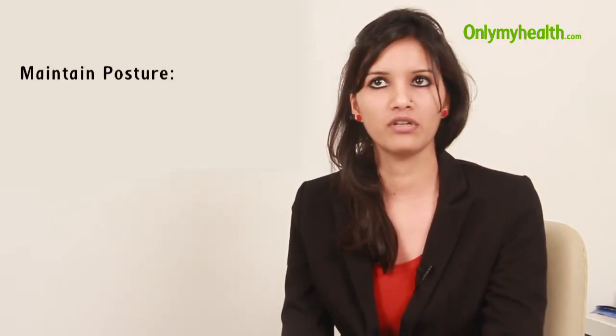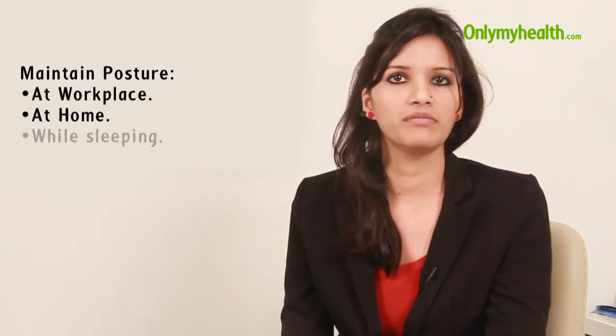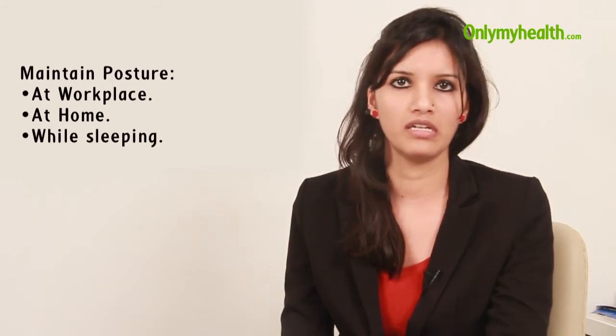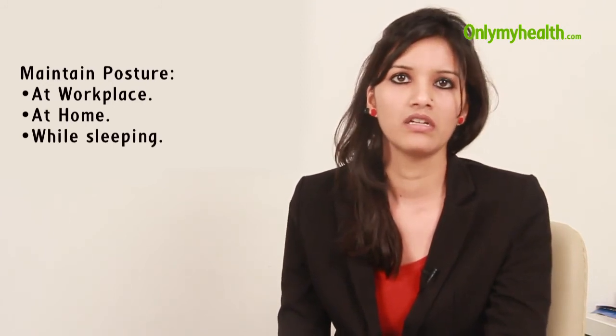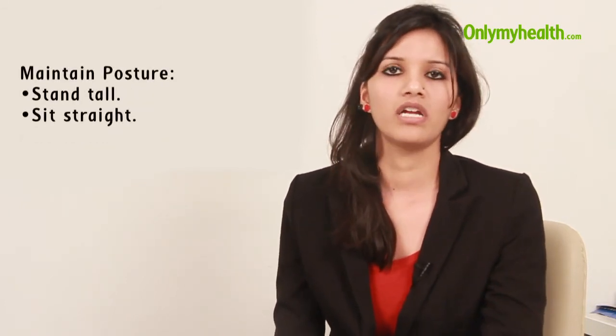Firstly, we have to advise patients to maintain proper posture — whether at the workplace or at home. The sleeping posture, the standing posture, and the sitting posture should be maintained properly. Proper sitting posture means standing tall, sitting straight, and while working in front of computers or systems, the patient should sit properly.